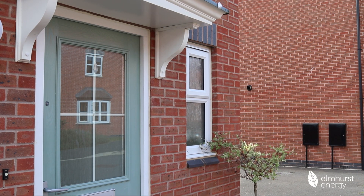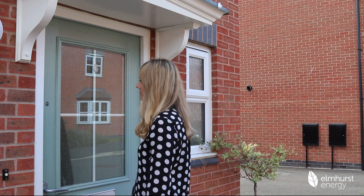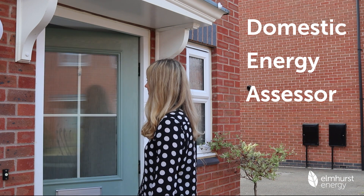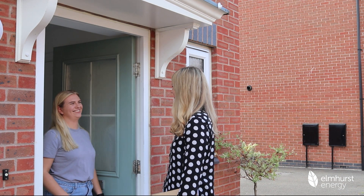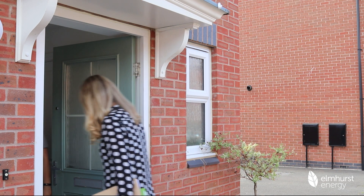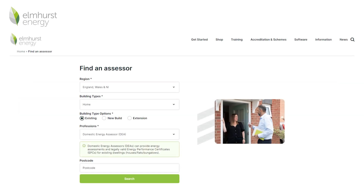If your existing property needs a new energy performance certificate, you will need to secure the services of an accredited domestic energy assessor, or DEA. These professionals are qualified to undertake the energy assessment and generate your energy performance certificate. One of the easiest ways to find an accredited DEA in your area is to use the Find an Assessor search function on the Elmhurst Energy website.